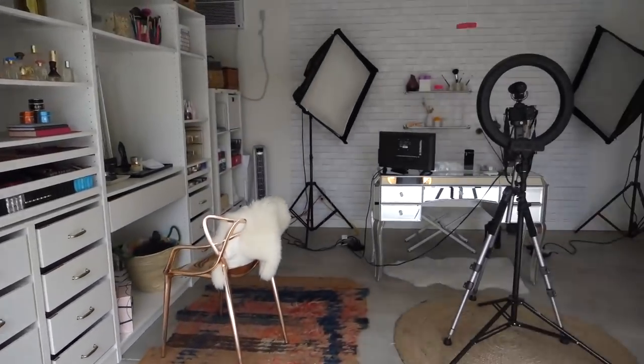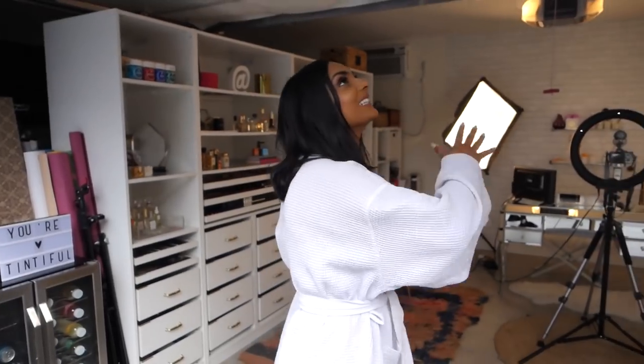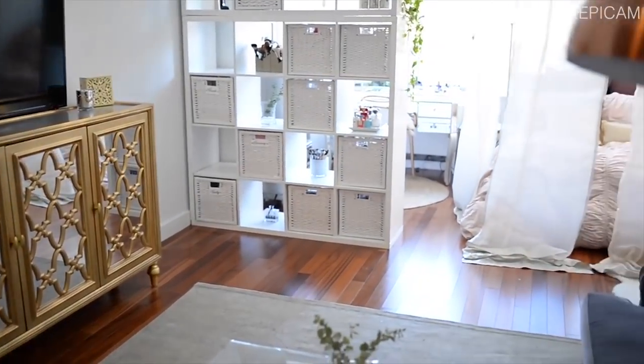Welcome to my filming area slash office slash Tinted HQ. For the most part and most days I leave the garage open. This is literally a garage situation. My entire apartment studio in New York City was the size of this garage, and I used to have a little corner area where I did my filming, and now I feel like I have space.